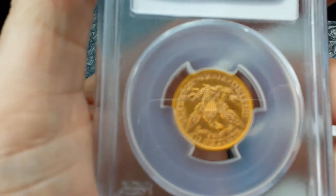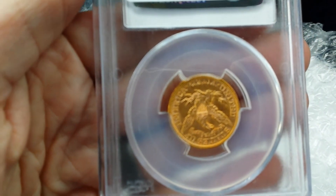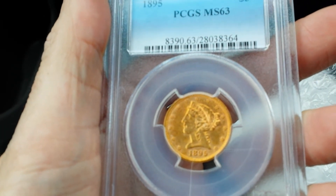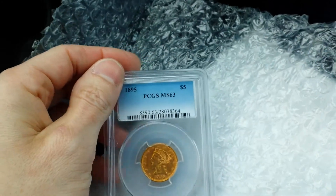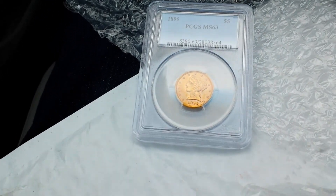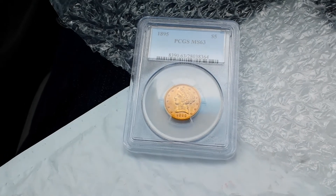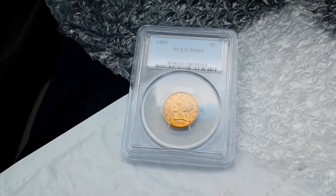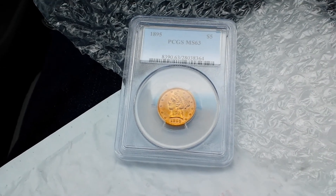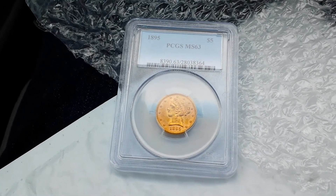The way I try to determine whether I'm getting a good deal with these eBay bucks things is I look at the Provident price. I usually wind up buying from APMEX, but regardless of who I buy from, Provident is usually a little bit cheaper than APMEX. So I look at the Provident cash price, compare that to whatever I'm buying, and if it's lower than the Provident cash price, I figure that's a pretty decent deal — and then the eBay bucks are just gravy.